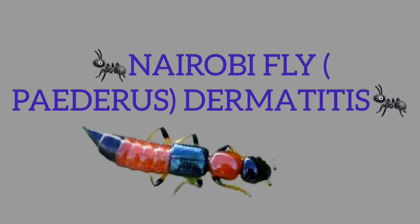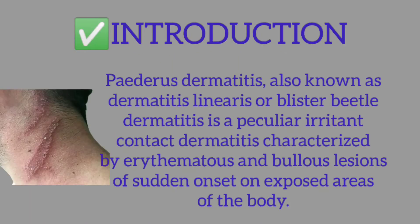Nairobi Fly — Pederis dermatitis. Pederis dermatitis, also known as dermatitis linearis or blister beetle dermatitis, is a peculiar irritant contact dermatitis characterized by erythematous and bullous lesions of sudden onset on exposed areas of the body.